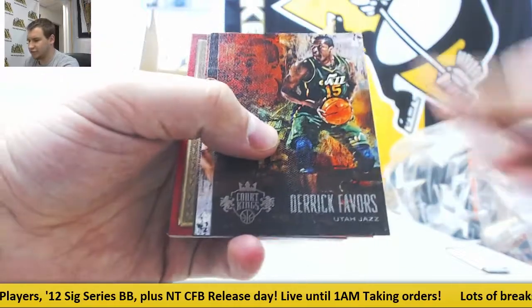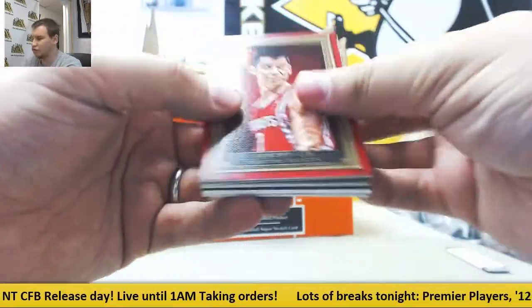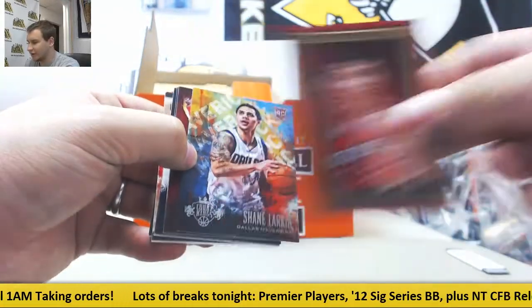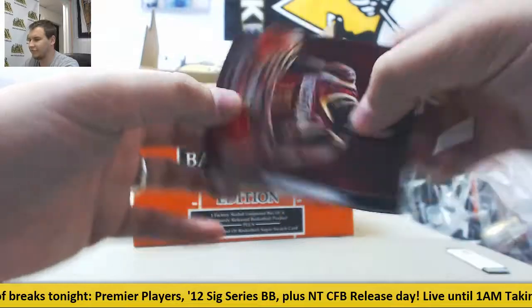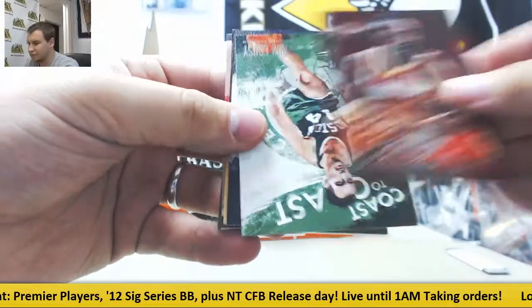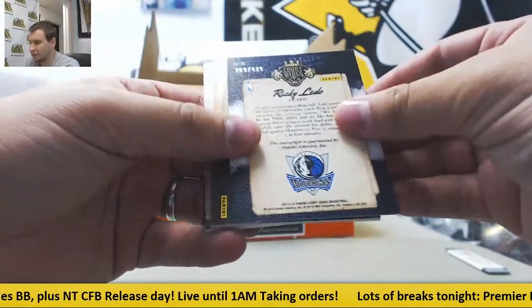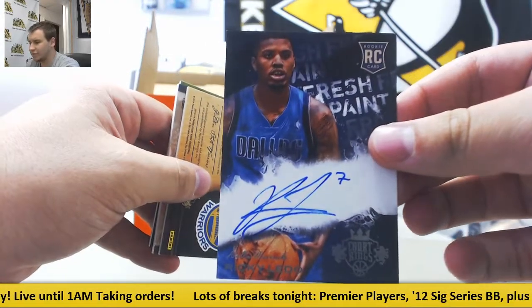Regular base: George Hill, Derek Favors, Vasquez, and Gortat. Red of Jeremy Lin, number 25 on that one. Shane Larkin rookie, numbered to 225. James Harden insert. Coast to Coast, Bob Cousy, numbered to 499, autograph. Ricky Lato, Fresh Paint.